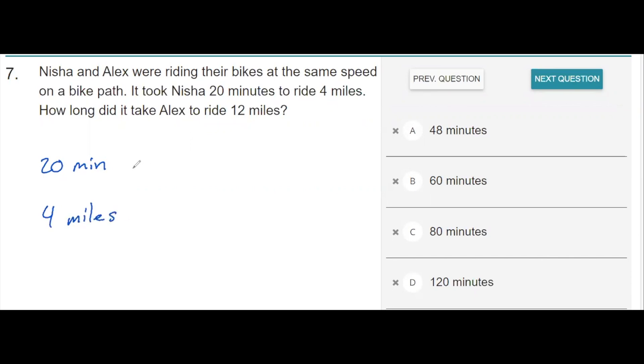If we were to double this, we can see that it would take 40 minutes to travel 8 miles. If we continue the pattern one more time and add another 20 minutes to this total, they would travel 12 miles — adding 4 more miles to get to 12 miles.